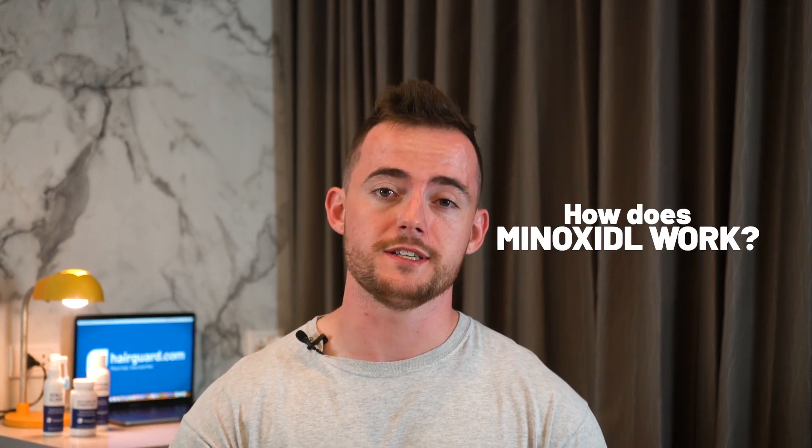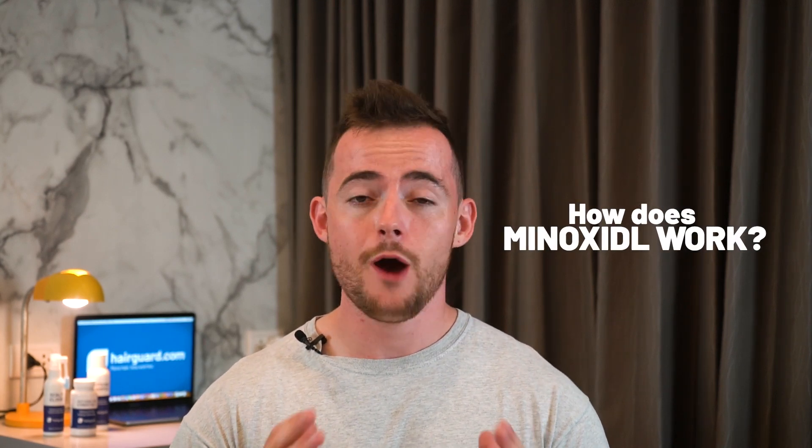Today guys, we will be discussing Minoxidil and its mode of action. How exactly does Minoxidil work to stop your hair from falling out, and does it address the root cause of hair loss?